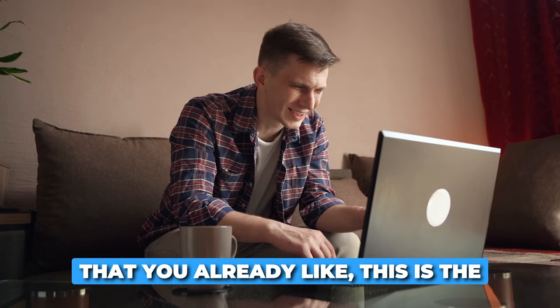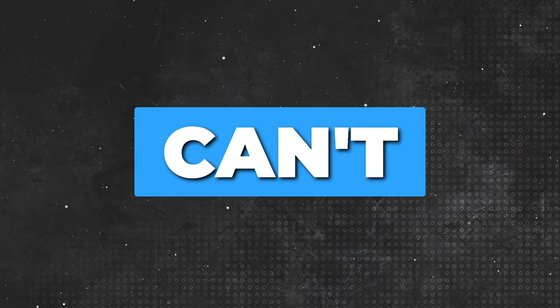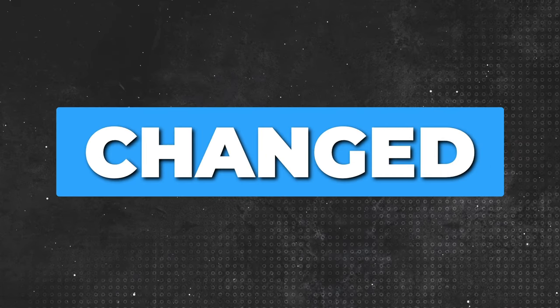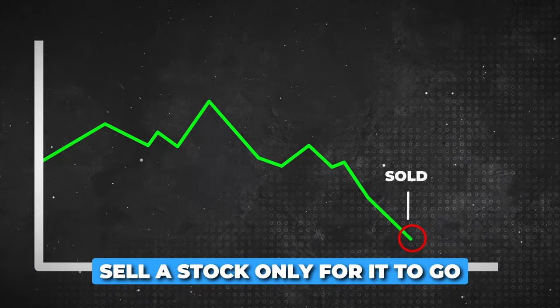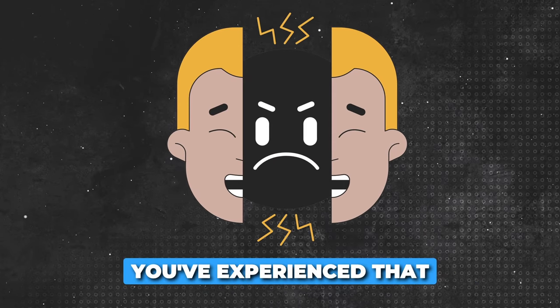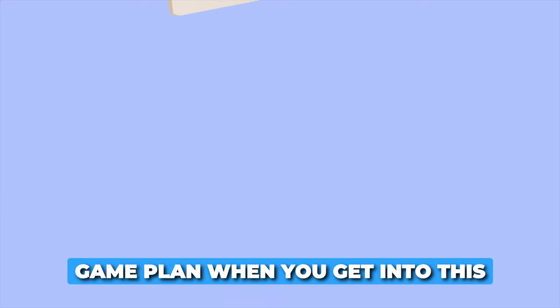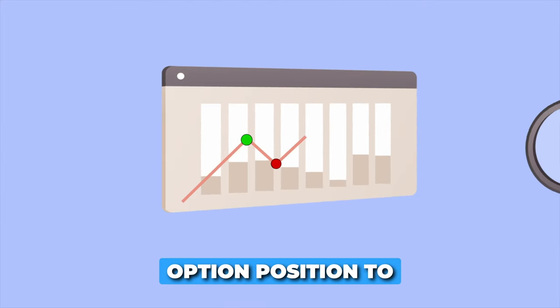If you're doing this on stocks that you already like, this is the most overpowered cheat code strategy that I have on my channel. I can't tell you how often my students change their mind — they end up panicking and they sell a stock only for it to go back up instantly. So don't get emotional and have a game plan when you get into this option position to begin with.